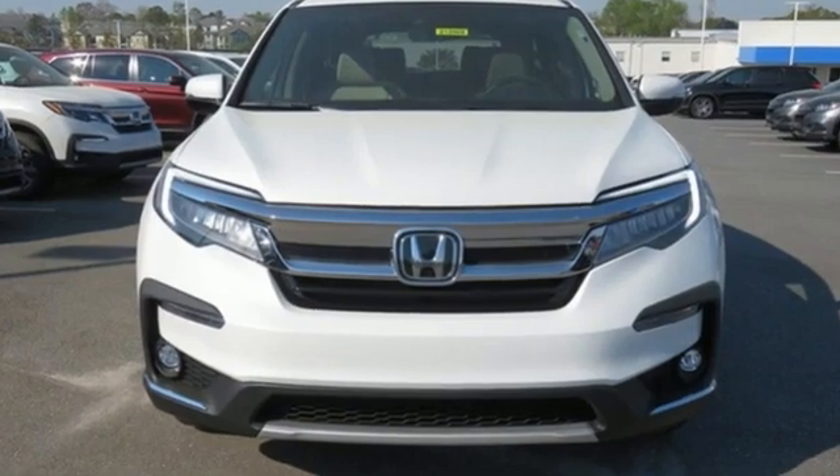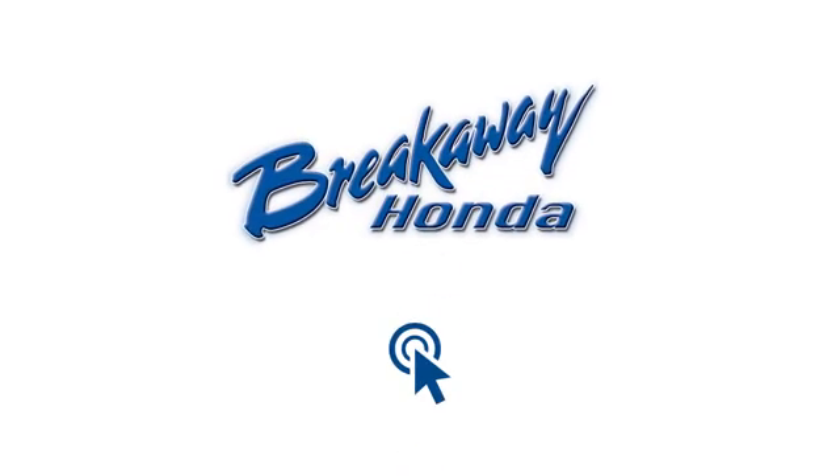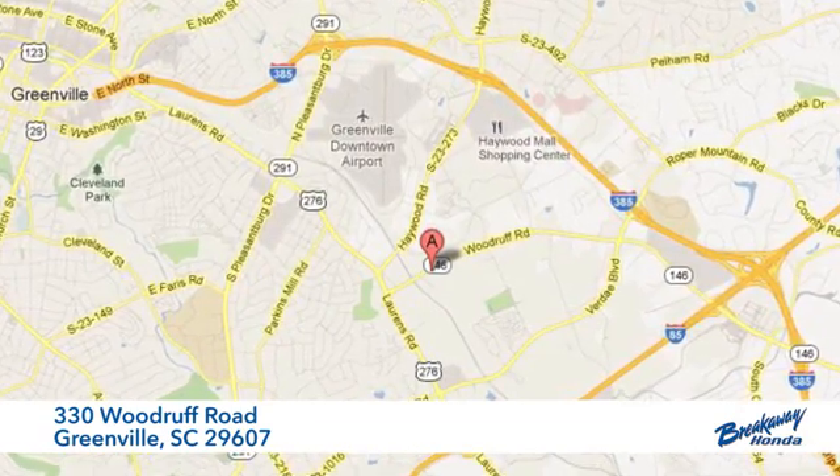Every Honda is designed with a driver in mind. Hurry in today and see it for yourself. Call, click, or stop in today. We're conveniently located at 330 Woodruff Road in Greenville, South Carolina.